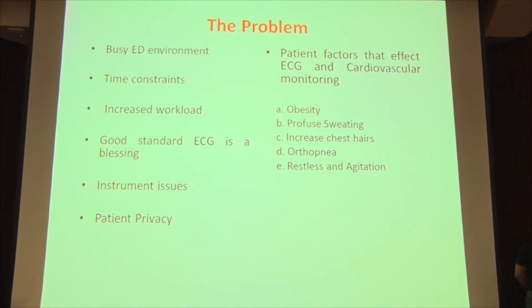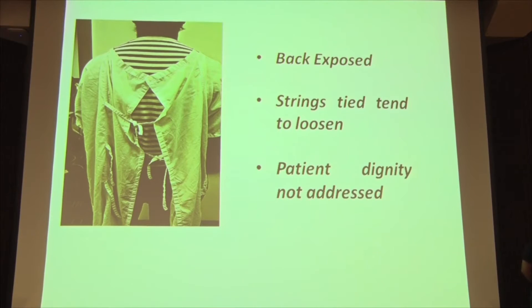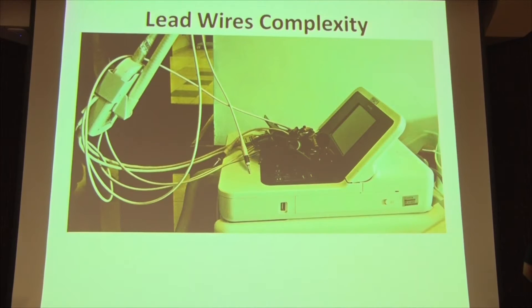The problem, as we see it, is that in the emergency department the environment has extreme time constraints, increased workload, instrument issues, and patient privacy issues — and getting a good ECG is a blessing. ECG taking in itself has a lot of problems depending on the patient. The patient may be obese, sweating profusely, or have a lot of chest hair which makes it hard to attach electrodes. Orthopnea, restlessness, and agitation make it hard for the patient to lie down. And the gowns worn in the ER are not exactly ideal in any situation.